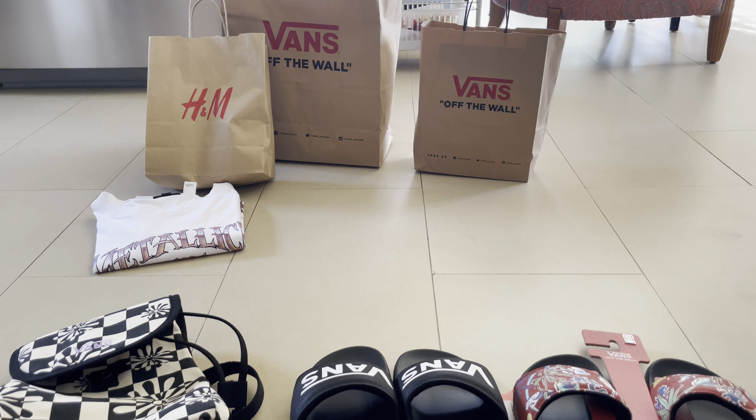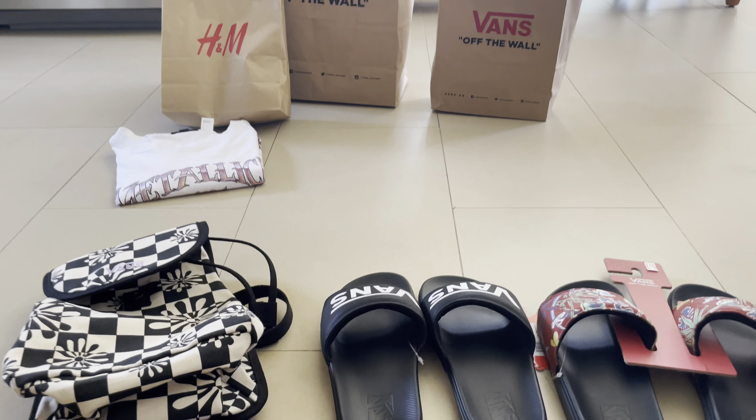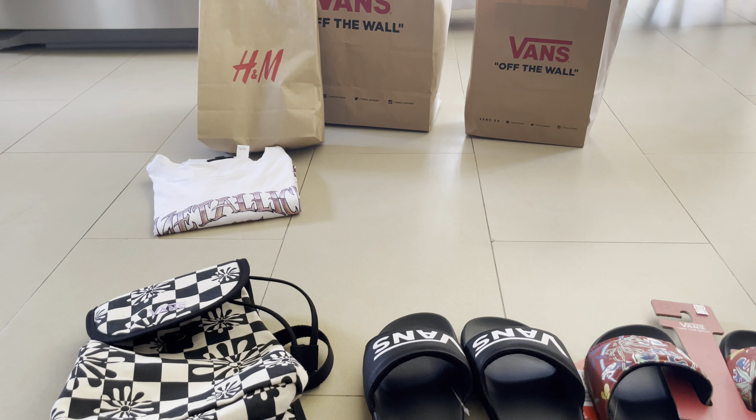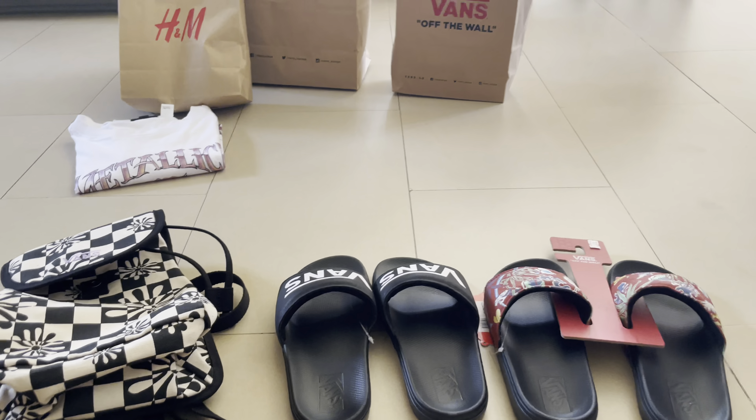What's up guys, this is Blando and today I have another unboxing for you. I got this t-shirt from H&M, it's a Metallica one, and I'm going to do another video about that.